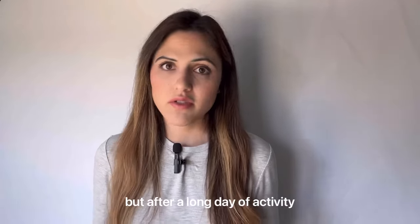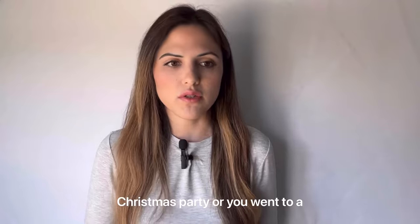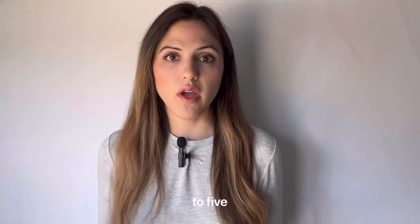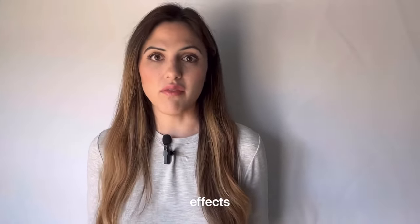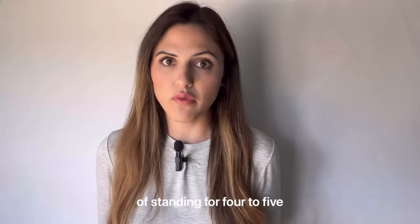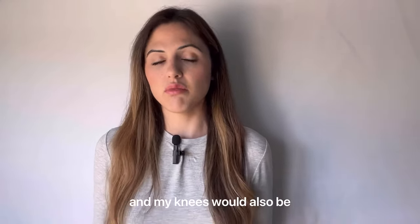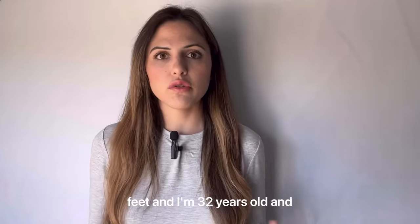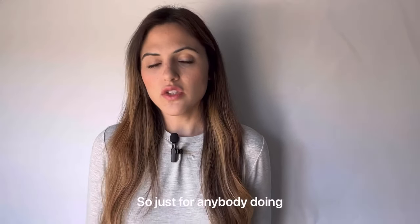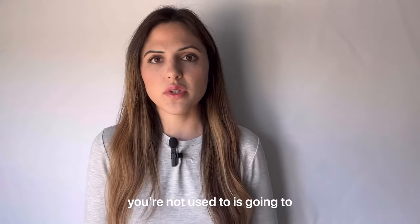After a long day of activity — like a Christmas party or a wedding where you're standing for four to five hours — if you're not used to doing that at six to nine months post-surgery, you are going to feel the effects. Even someone without a knee replacement, like me at 32, would also have sore knees, sore feet, and probably some swelling after standing for four to five hours. Doing something you're not used to is going to make you sore.